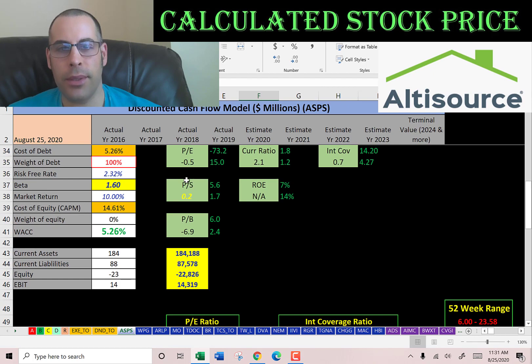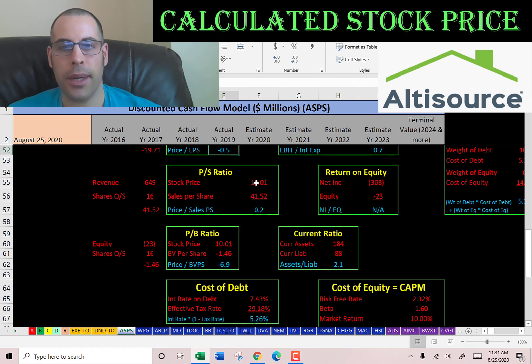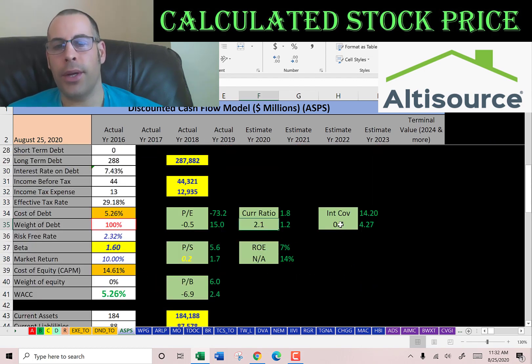Now let's look at the financial ratios. The PE is negative because net income is negative — PE is stock price over earnings per share, where EPS is net income over shares outstanding. Price to sales is 0.2, which is great (I like to see below 2.5), meaning investors are paying 20 cents for $1 of revenue. Price to book is negative because they have negative equity — P/B is stock price over book value per share, where book value per share is equity over shares outstanding. They have a good current ratio but a low interest coverage ratio and no ROA.